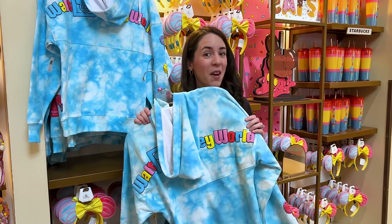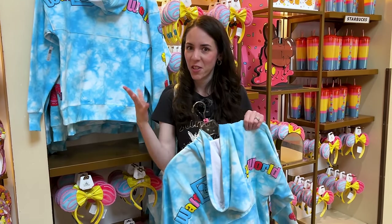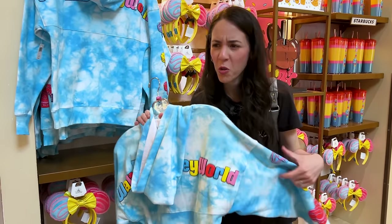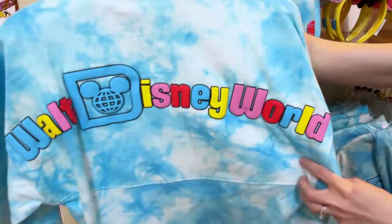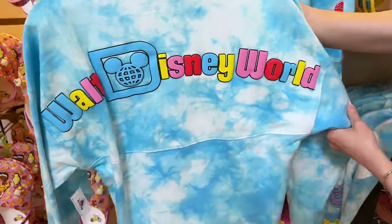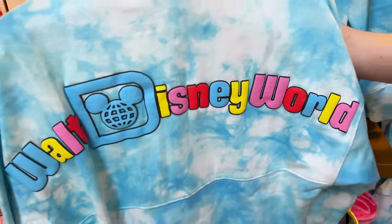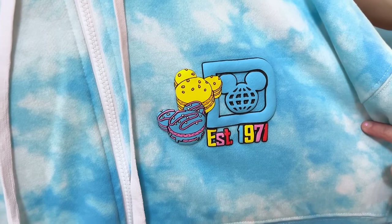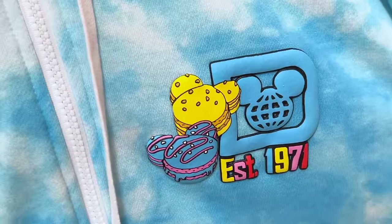But they have a new hoodie. If it's still cold where you live, then this is perfect — or you could just put it away for a cold day. Anyhow, it is a Spirit Jersey brand hoodie, Walt Disney World, nice and puffy, and pretty much matches the colors of the collection.